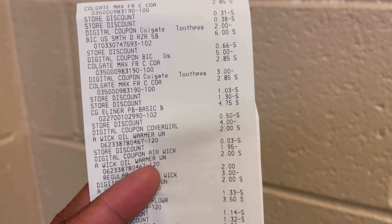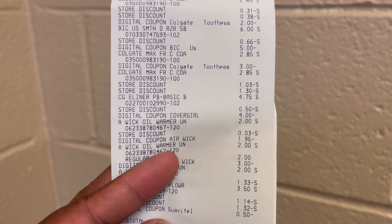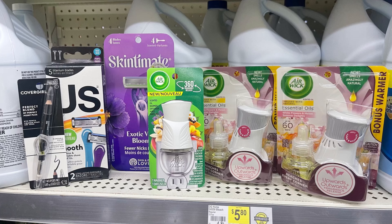The Suavitel had a 50 cent off coupon. The total came to $1.35 and I saved $27.45. Make sure you scan the receipt to Fetch — that's an amazing deal.